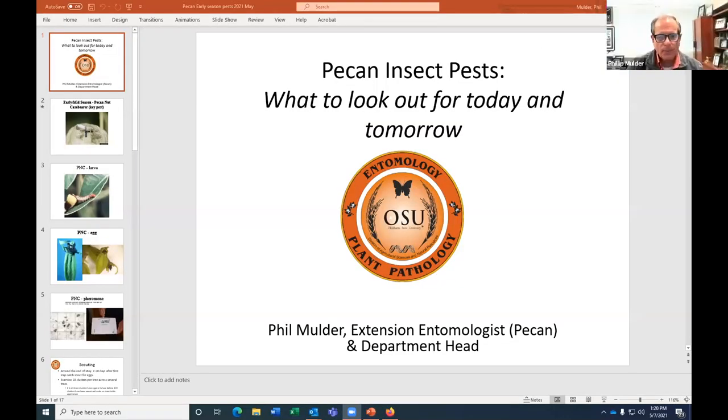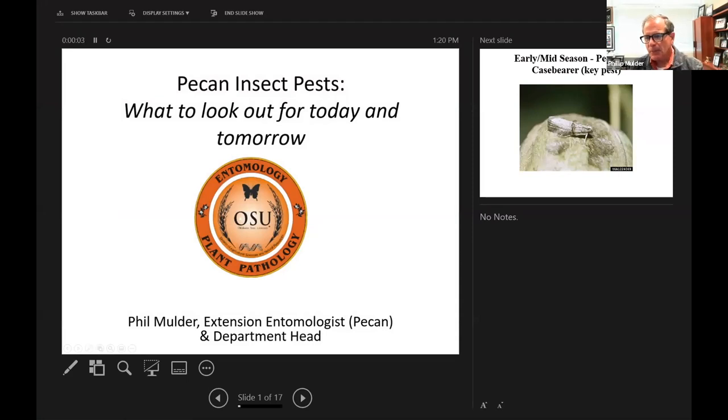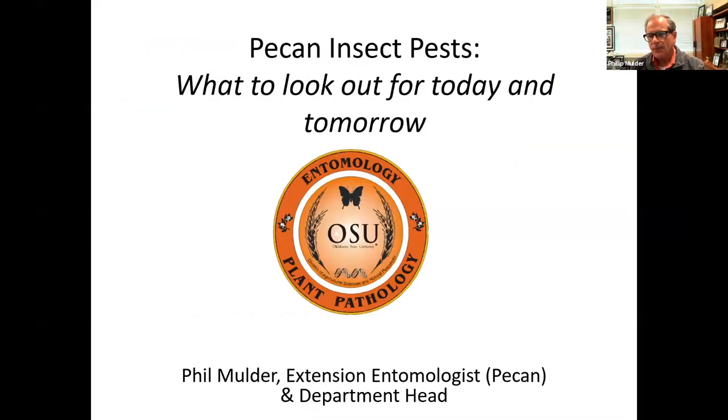Phil, since you're up, would you like to go ahead and talk about Pecan Nut Case Bearer? Sure thing. Can you see the slides? We're going to be talking about Pecan Nut Case Bearer — that's our big pest right now. This won't take too long. As my father would say, I love you enough to tell you again. This is the critter we're monitoring for, and this is the stage we're monitoring for right now using sticky traps. We suggest a Farrakhan 6 trap.